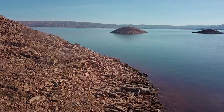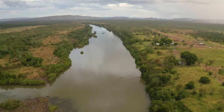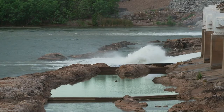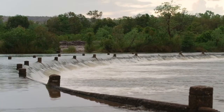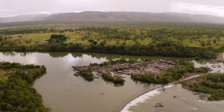Lake Argyle was created as part of the Ord River Irrigation Scheme, a plan dating back to the 1940s. The first stage was construction of the Diversion Dam in Kununurra, which was completed in 1963, sending water from the Ord River so that the nearby Ivanhoe Plains would benefit and become a future food bowl for Australia.